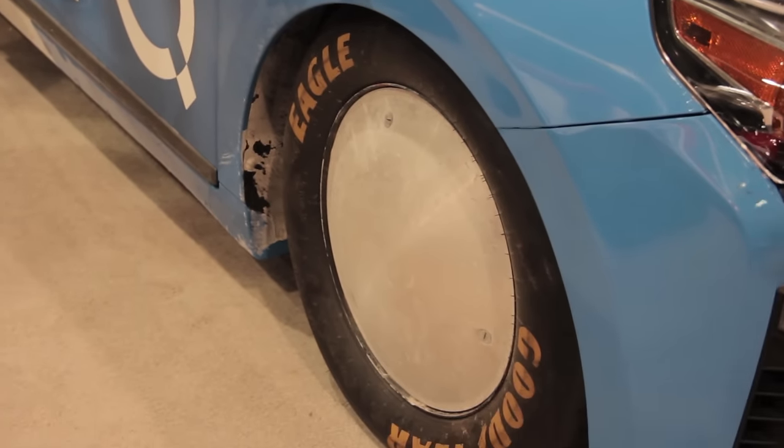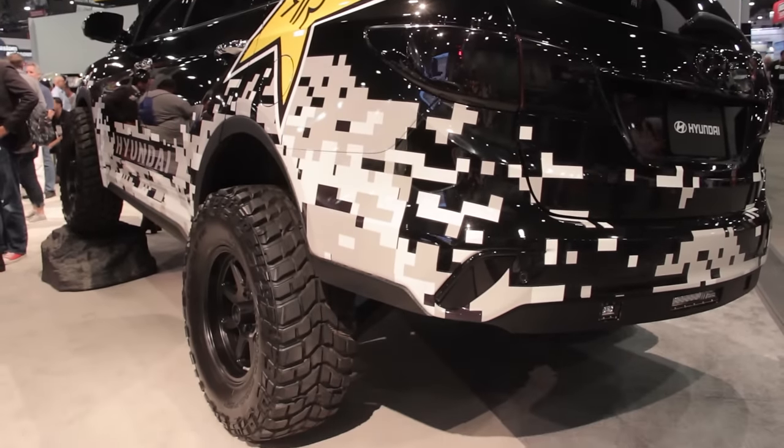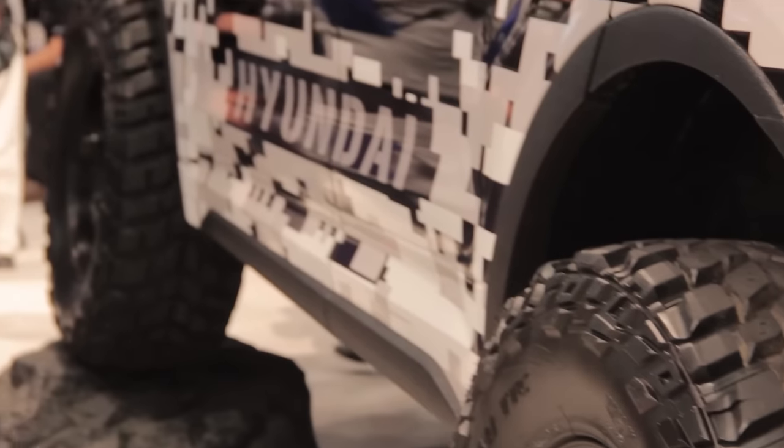On the other end of the spectrum is a lifted Santa Fe riding on 35-inch tires that's been decked out with rock sliders and off-road bumpers — and nitrous, because race car.